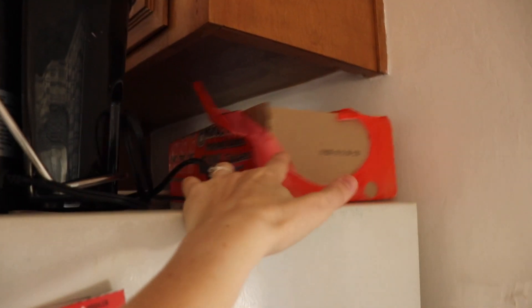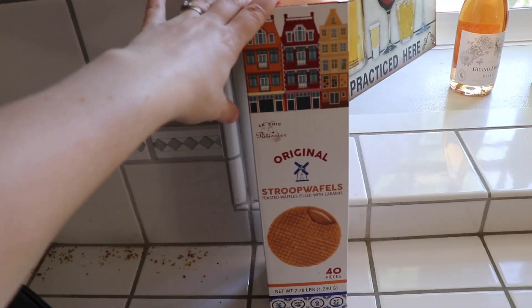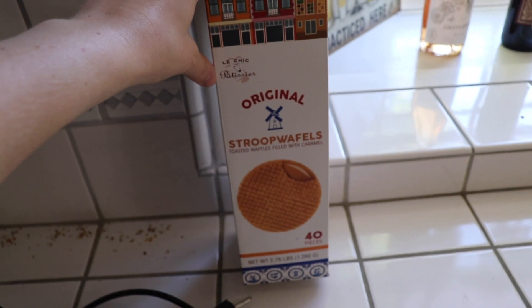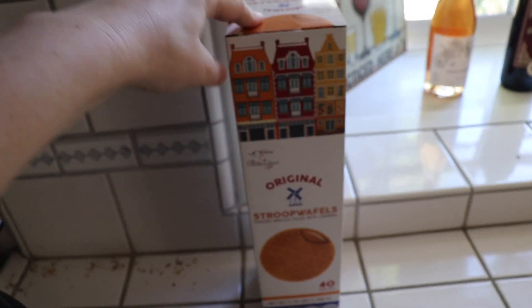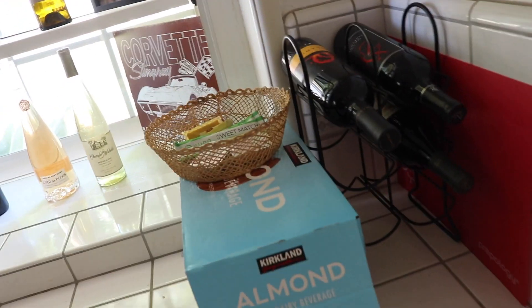Just checking if there's anything else. We do buy a couple of ramens for my partner — sometimes that's just what he wants. These are like a pastry from the Netherlands with caramel in them — very tasty, got those from Costco for a couple bucks. This is the giant thing of almond milk I told you about, and our wine rack of course.